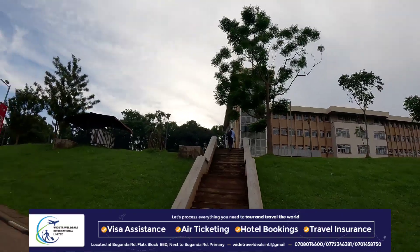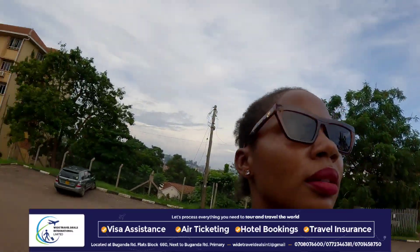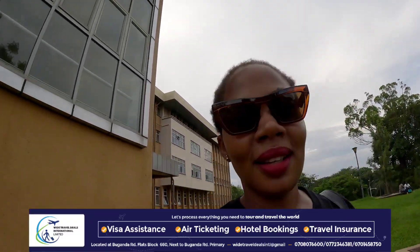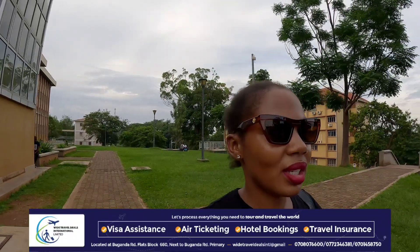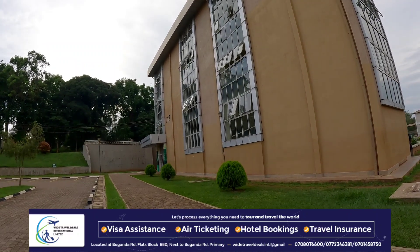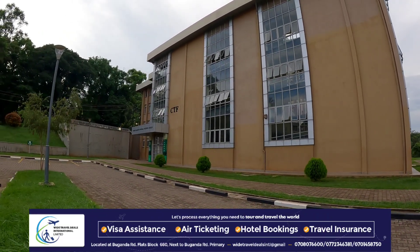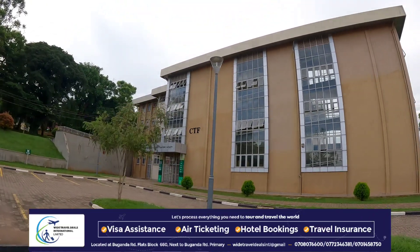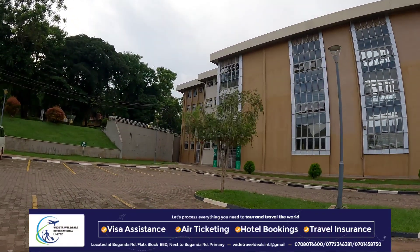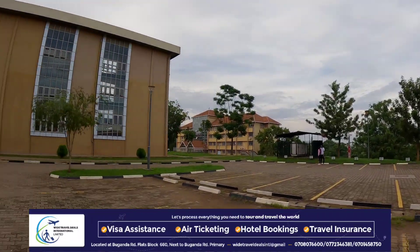I think this building was under construction when I left — let me just find out. Just opposite the Senates. The guy says this is called CTF1 — Central Teaching Facility 1. Indeed, I can see CTF. This wasn't here when I left, that's how long I've been away. Frank Kalimuzos Intro Teaching Facility. If you haven't been to Makerere in a while, you're here to find out the new developments that have happened on Makerere Hill.